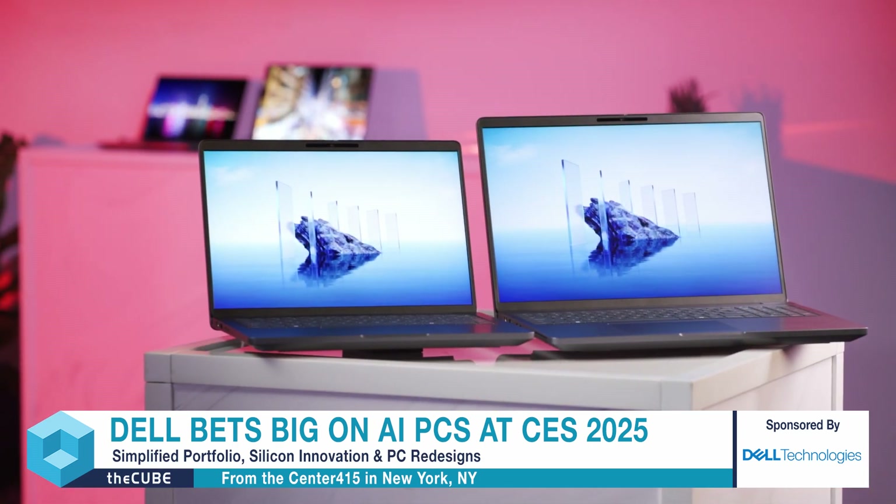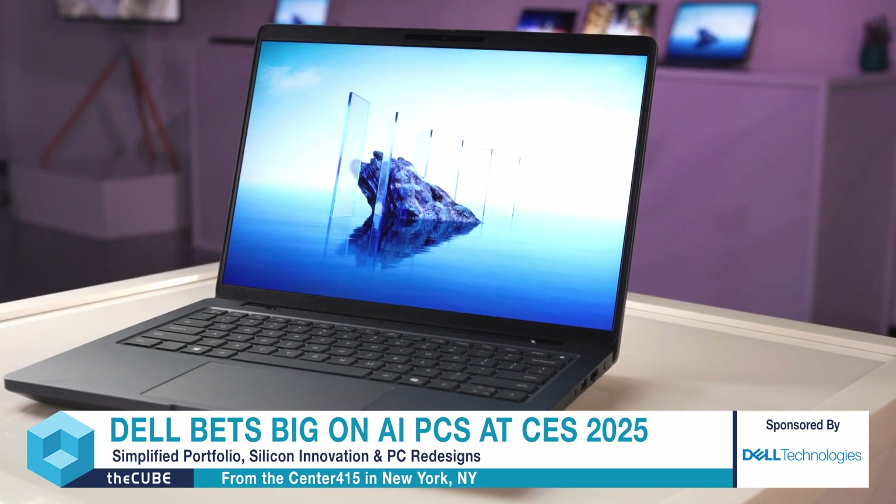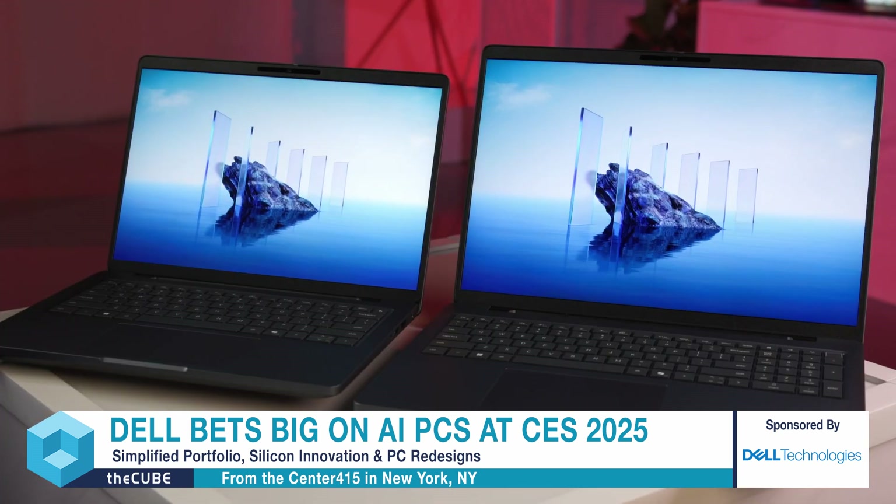Welcome back, consumer electronics nerds. We're here for another exciting demo and explanation with Dell's CES 2025 preview. This one I'm perhaps most excited about because there's a lot of buzz about the AI PC. Folks are talking about how we've officially entered the AI PC era, but what is an AI PC really like to use and interact with? I couldn't think of anyone better than Tom to give me a little demo.